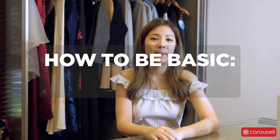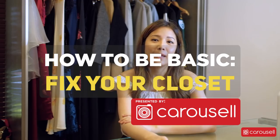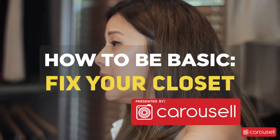Hi everyone, welcome to a new how-to-be-basic on how to fix your closet. When I say fix, I mean filtering out things you don't need and also filtering out things you might want to sell.